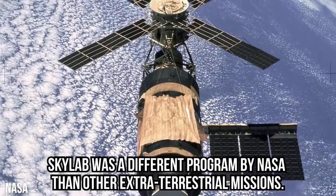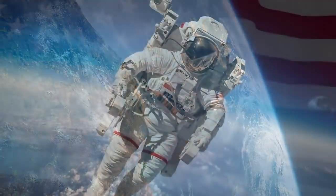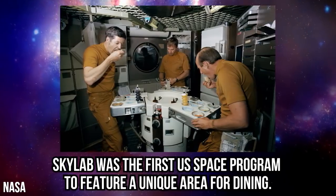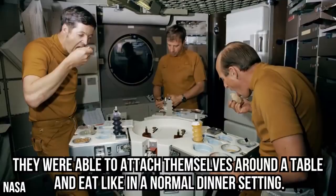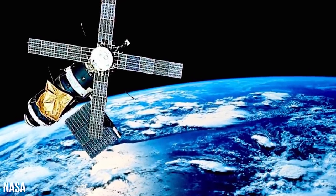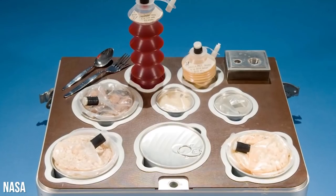Skylab was a different program by NASA — the first and only U.S. space station, orbiting the planet for six years before plummeting back to terra firma. Skylab was the first U.S. space program to feature a unique area for dining, where astronauts could attach themselves around a table and eat like in a normal dinner setting. Quality of food greatly improved in Skylab. This was the first mission in which scientists decided food edibility was more important than anything else.